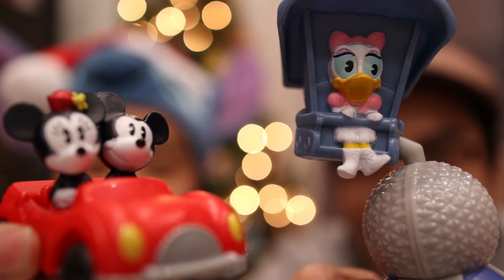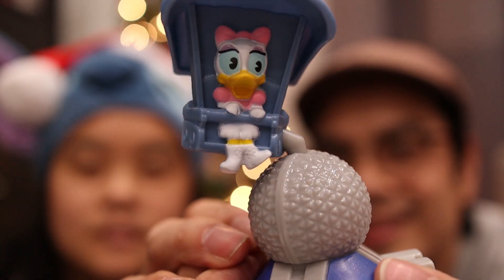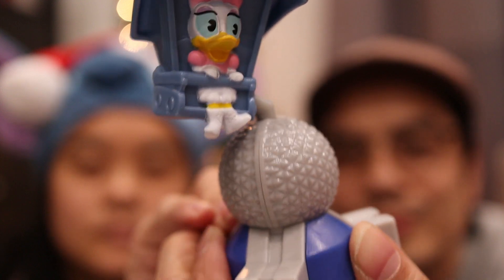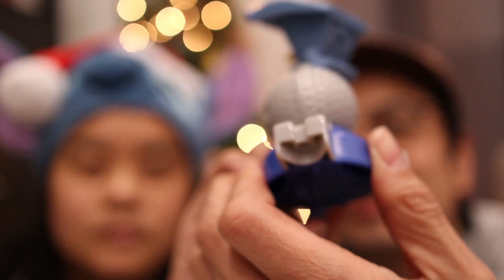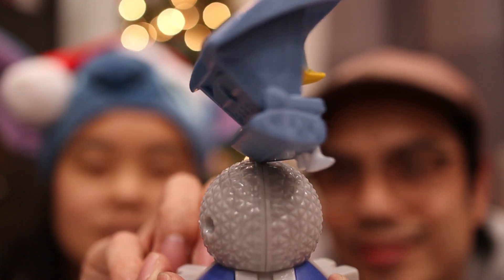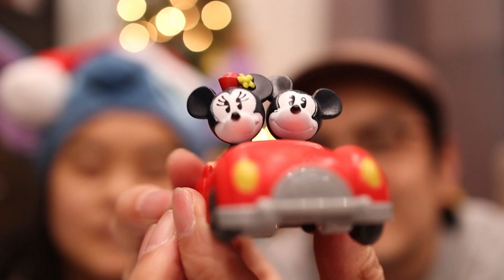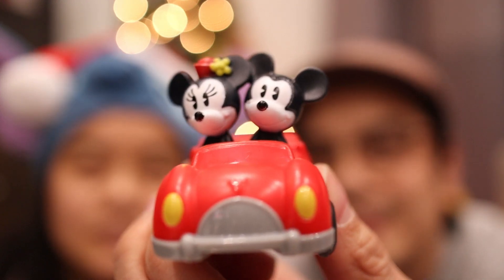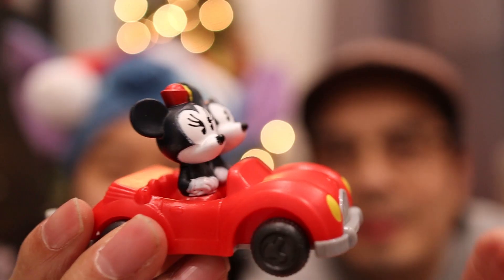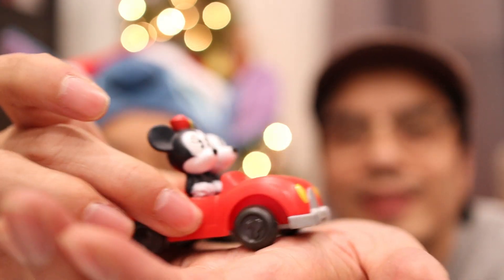The last two are Daisy and Mickey and Minnie together. Daisy is on the Soaring Around the World ride, and when you scroll the wheel on the bottom, she's soaring around the world. The last one is Mickey and Minnie in their car on the Mickey's Runaway Railway ride. This one is hard to see, but when you move the wheels, the front end goes up and down.